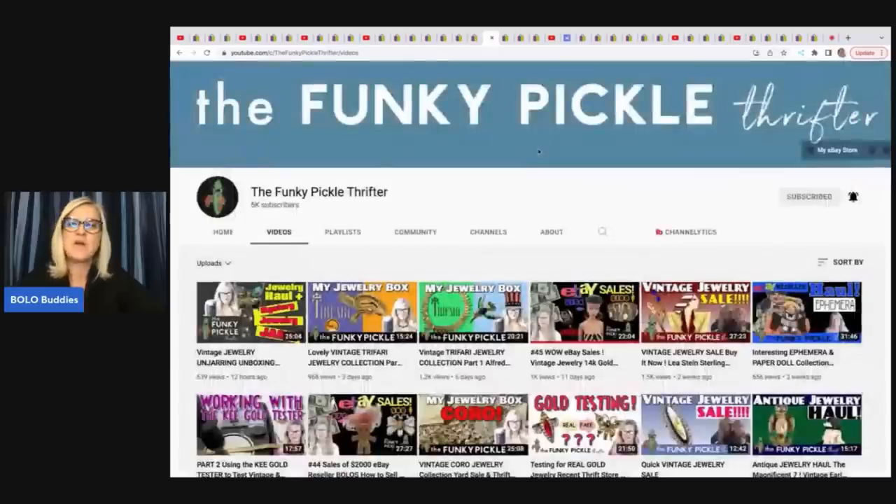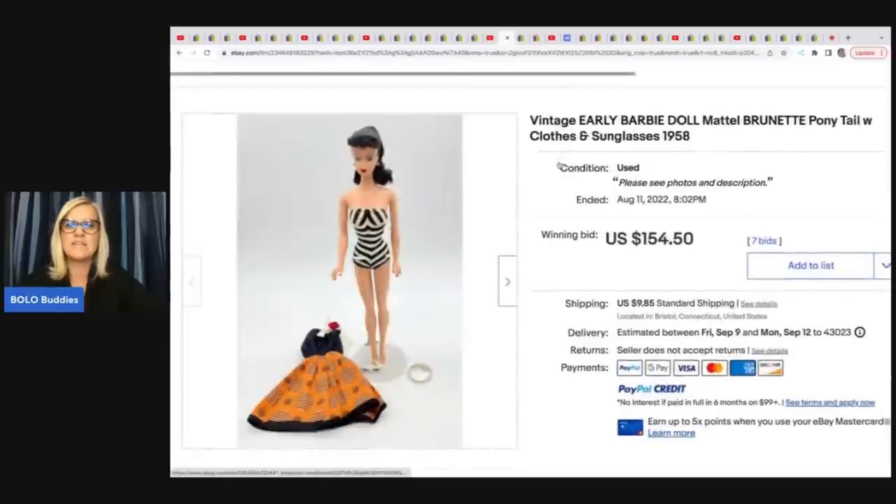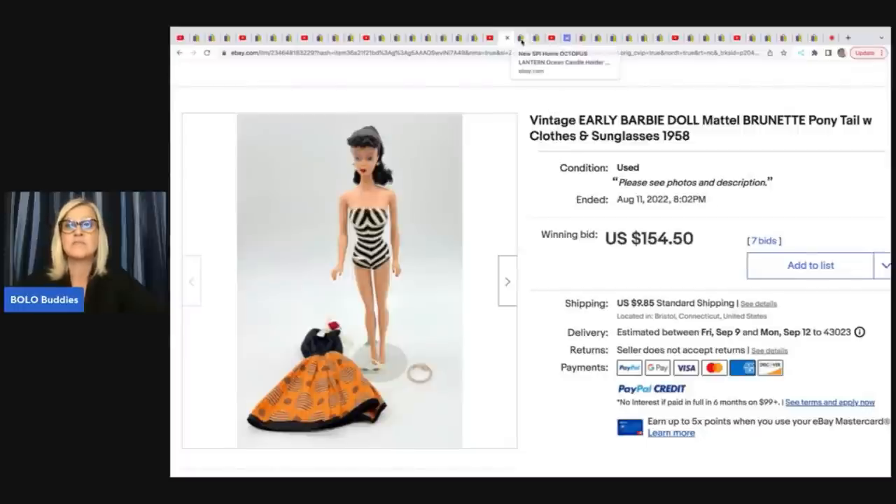The next one comes from The Funky Pickle Thrifter — awesome YouTube channel, specializes in jewelry and vintage items, definitely sub her up. She sold this Barbie: a vintage early Barbie doll Mattel brunette ponytail doll with clothes and sunglasses from $19.58. She put this up for auction and it sold for $154.50. She got this at an estate sale in a lot and her approximate cost of goods was $5.